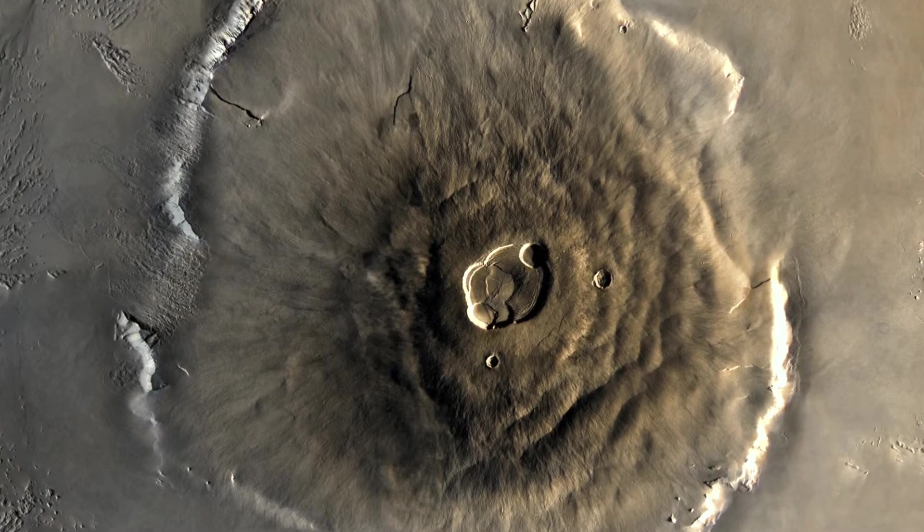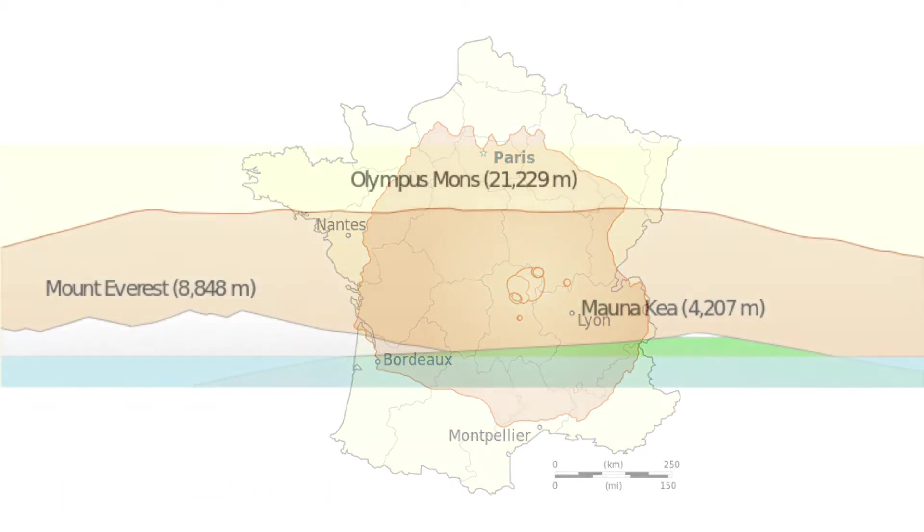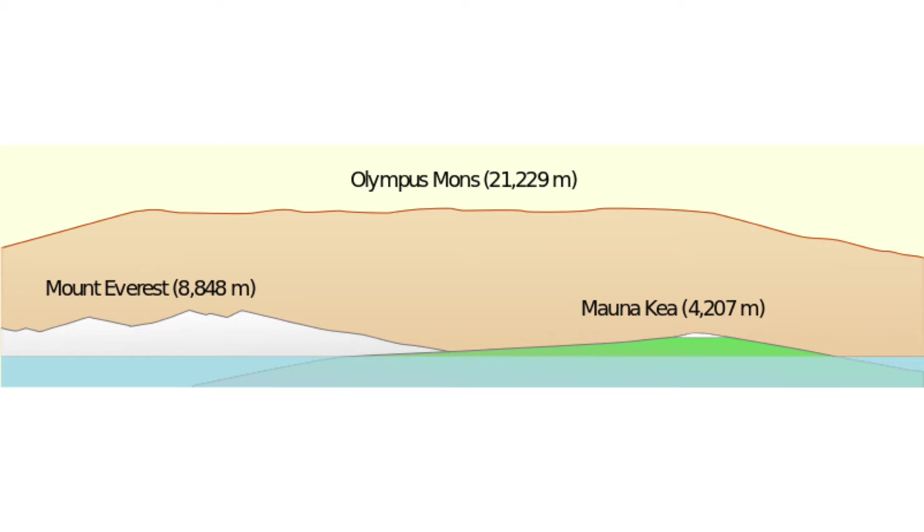In addition to being very tall, Olympus Mons is also very wide, being 340 miles across. It is also a very flat mountain, which slopes only 2 to 5 degrees. It is basically built from the erupting lava from the now extinct volcano.